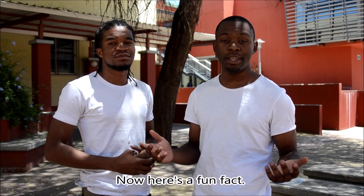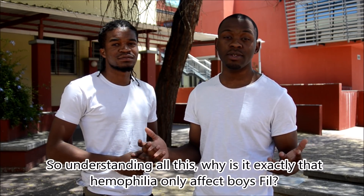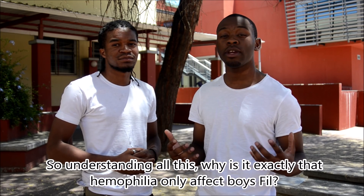Here's a fun fact: hemophilia only affects boys. So, understanding all this, why is it exactly that hemophilia only affects boys?